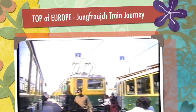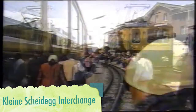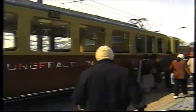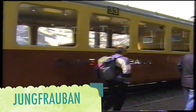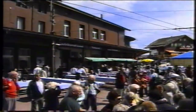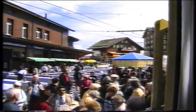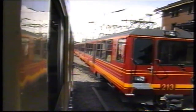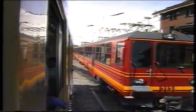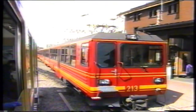We are at Kleine Scheidegg, and here is where we begin the journey to Jungfraujoch, the top of Europe. All trains to the Jungfraujoch depart from Kleine Scheidegg. Passengers change trains here. What you see in the red colour is the first class only train which goes to the Jungfraujoch, and there are second class only trains as well.